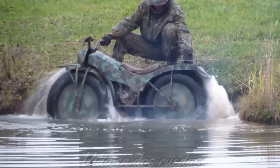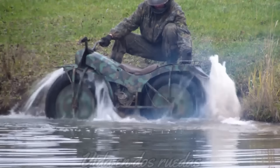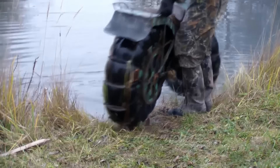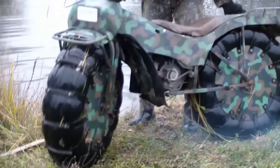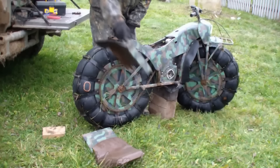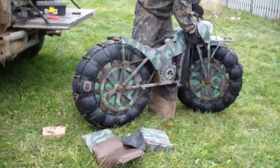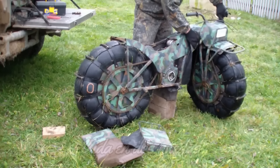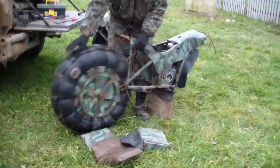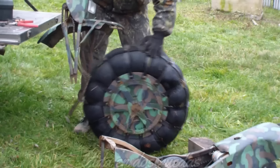En el mundo de las motos todoterreno compactas, la pequeña motocicleta rusa no está sola. La Rokon, su inspiración original, sigue siendo un competidor directo, al igual que otros modelos como la Honda CT110, conocida por su resistencia y durabilidad en terrenos difíciles. Sin embargo, la Taurus se distingue por su diseño único y su capacidad para adaptarse a una amplia gama de condiciones. Su motor de Honda le da una ventaja en términos de confiabilidad, y su precio relativamente bajo la hace más accesible que muchas de sus rivales.